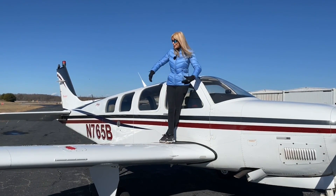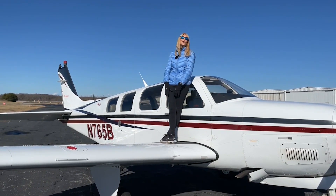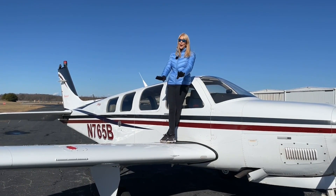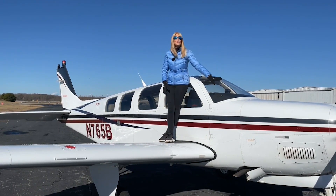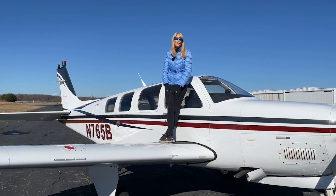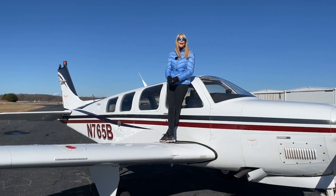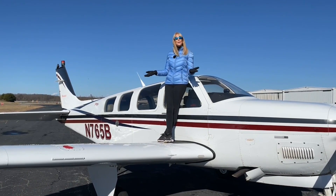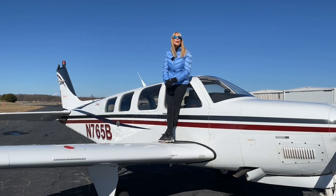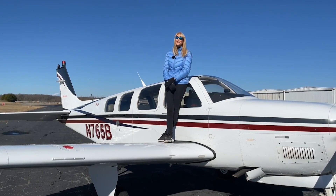This beautiful 2003 A-36 is looking for a new home. Low time folks — only 240 hours on the engine since major overhaul, and the interior looks great. Lots to love here. Give us a call right away if you're interested. We're here at Piedmont Triad International Airport in Greensboro, North Carolina — we would love to meet you. And please know Bonanza School is included in the price of the aircraft.